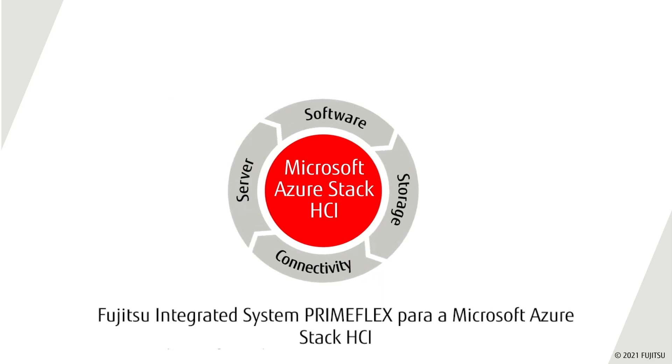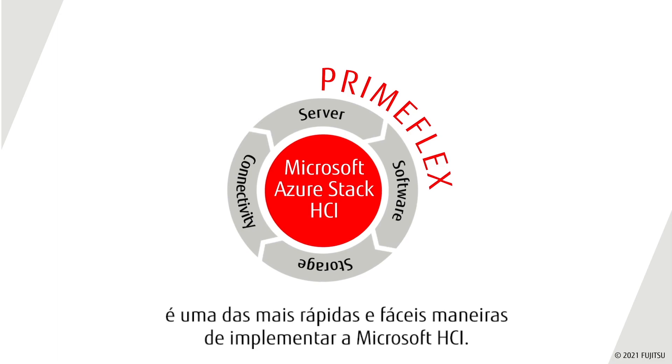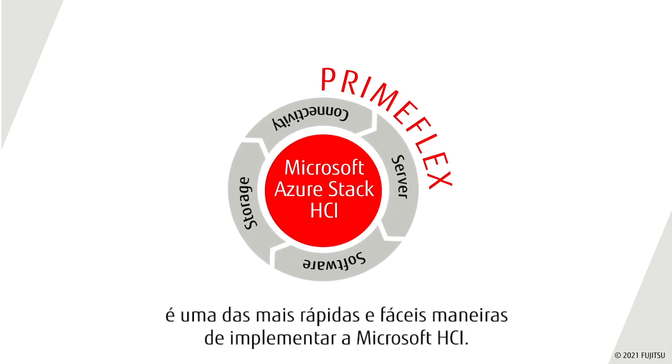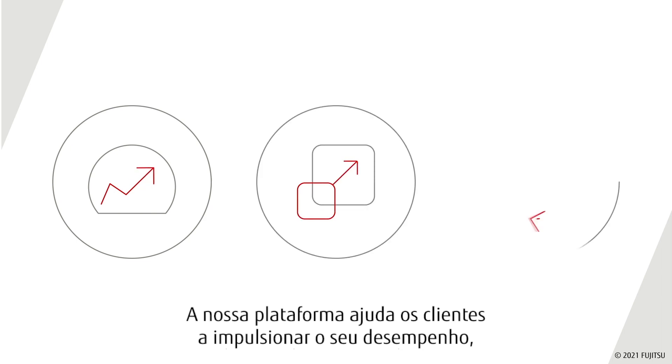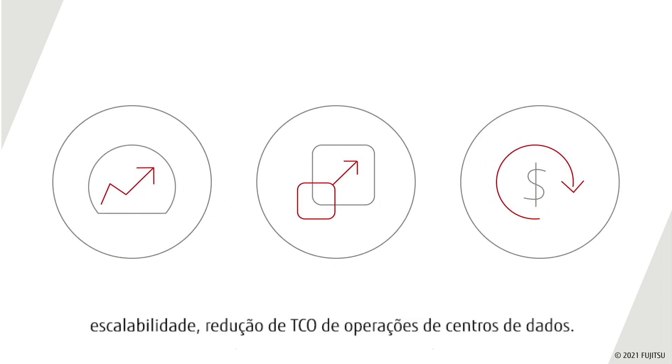Fujitsu integrated system PrimeFlex for Microsoft Azure Stack HCI is one of the fastest and easiest ways to deploy a Microsoft HCI. Our platform helps customers drive performance, scalability, and TCO reduction of data center operations.